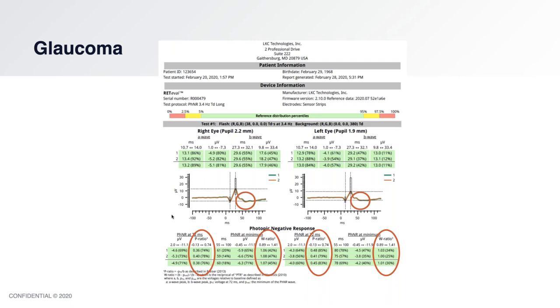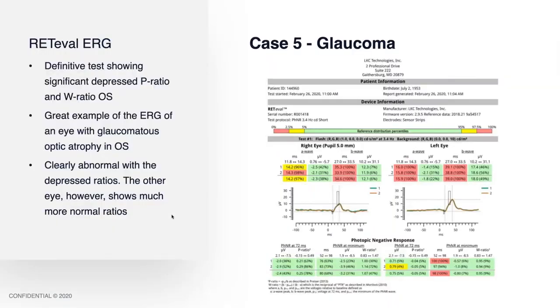Now let's look at my patient with glaucoma in the left eye. What kind of glaucoma does he have in his right eye? In this case, the photopic negative response, P ratio, and W ratio are significantly depressed in the left eye. It's green, but I don't necessarily care about that — I want to compare it to the other eye. The right eye is much more normal. I know the patient has glaucoma damage to the left eye, but I want to know how much damage is in the right eye. The right eye shows a much better result. The left eye is a great example of early glaucoma atrophy and damage with visual field loss; the right eye is much better.